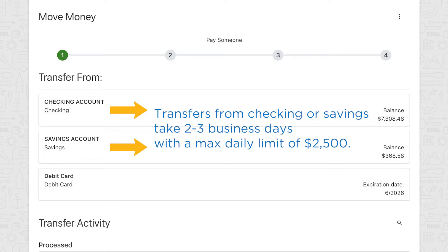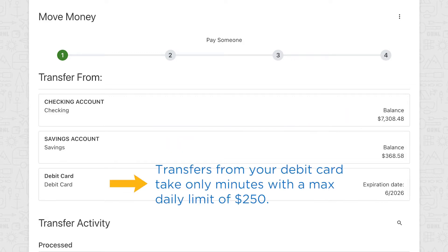Transfers from your checking or savings will take two to three business days with a maximum daily limit of $2,500. Transfers from your debit card can be delivered in just minutes with a maximum daily limit of $250.